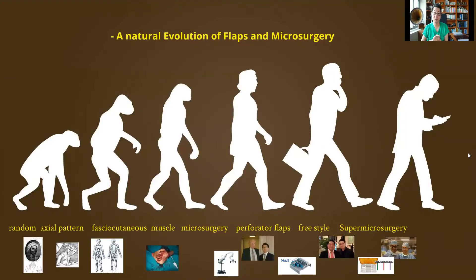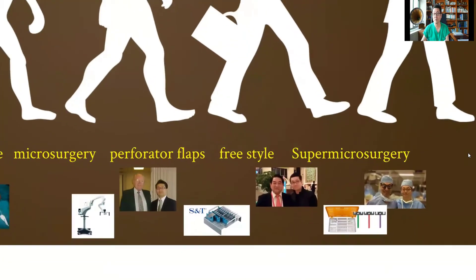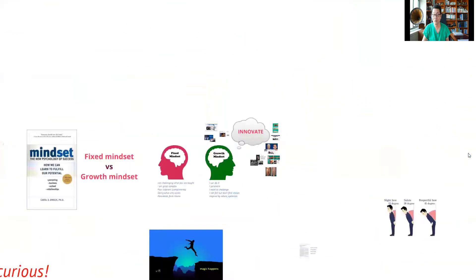If you look at microsurgery and reconstruction, while reconstruction has been dating back to around 600 BC, microsurgery itself has only been around 50, maximum 60 years. The most recent innovations have been made in the last few decades, where since microsurgery was introduced, we're now using perforator flaps and going on to freestyle, and now operating on very small arteries, which is called super microsurgery.